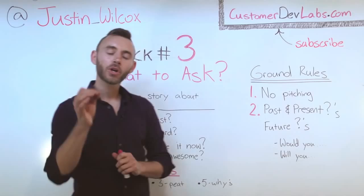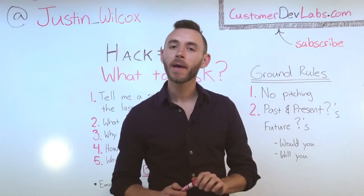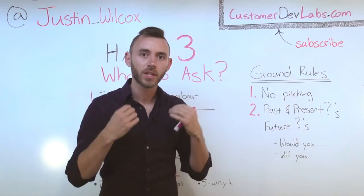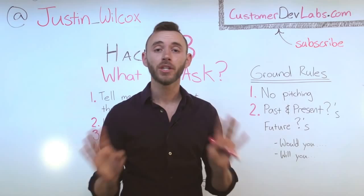A couple of ground rules for interviewing. Number one: no pitching. This is about listening. If you find yourself ever proposing a part of your solution just to get some feedback on it, stop. You're pitching and we don't want to do that. The reason being, as soon as you start pitching, your mind changes gears — it goes from learning and absorbing information into trying to pitch something and sell a product. This time is all about learning, all about listening to your customer and their problems. You'll have plenty of time to pitch later.